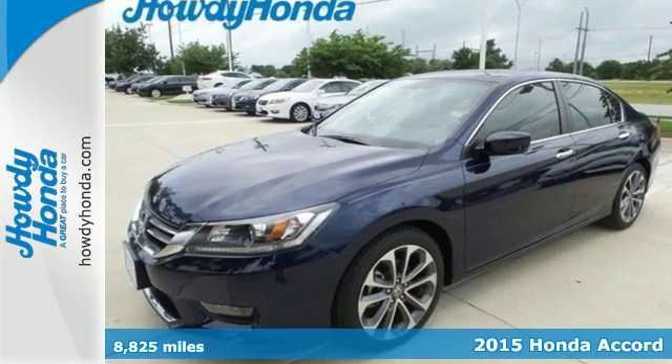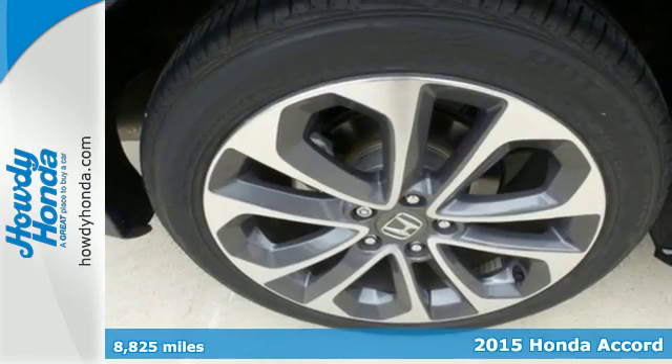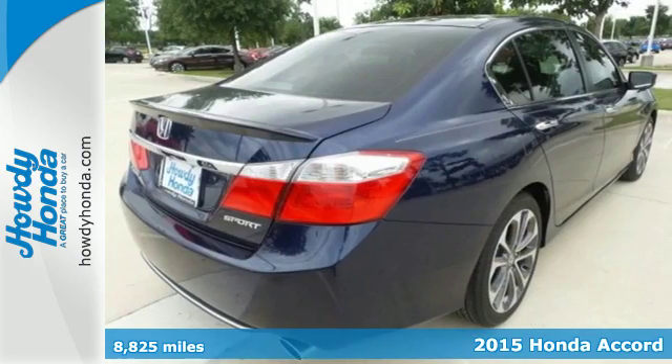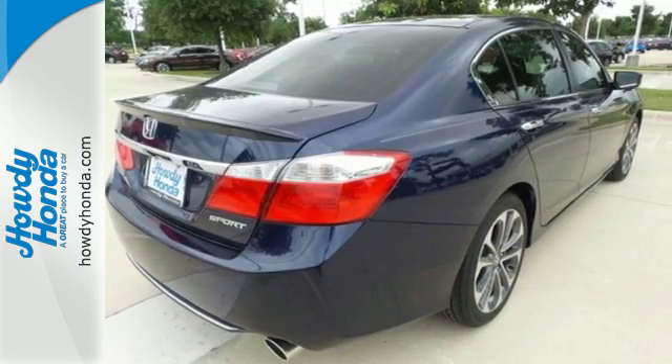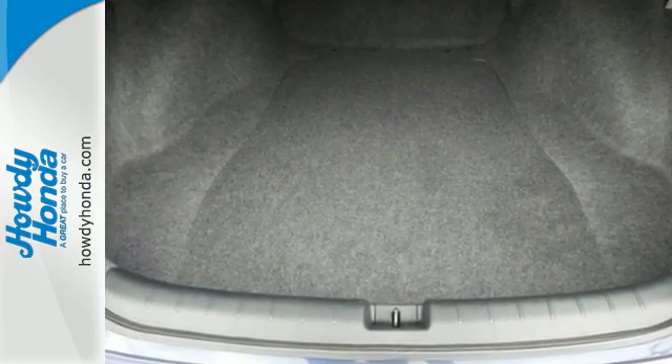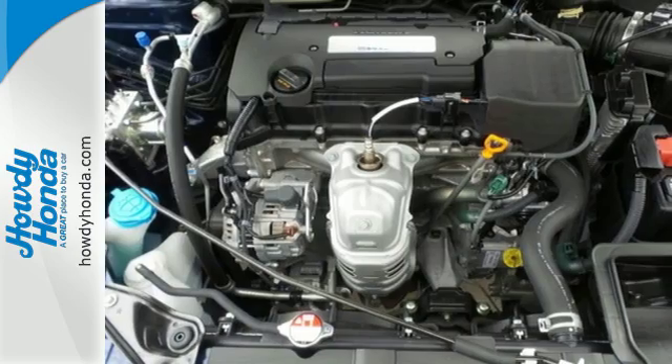Here's a 2015 Honda Accord. This highly decorated car just gets better and better all the time. It's been called a top family vehicle for many reasons, not the least of which are its innovative safety features like smart vent front-side airbags and vehicle stability assist.